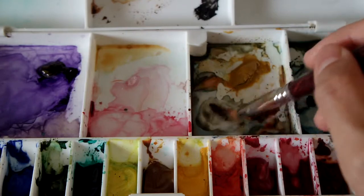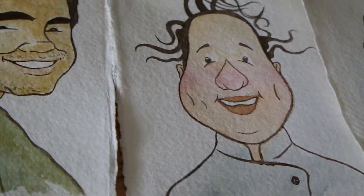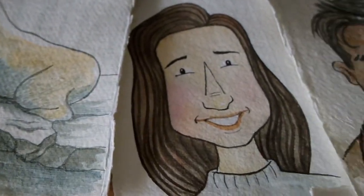This was a fun little project. I got so engrossed I forgot to record a demo video. I made a lot of happy accidents and learned some new painting techniques.